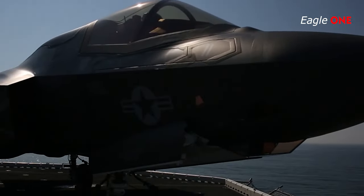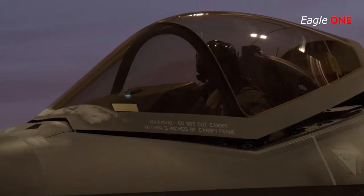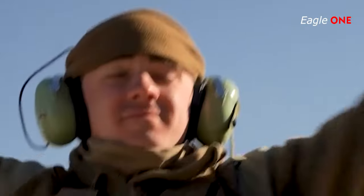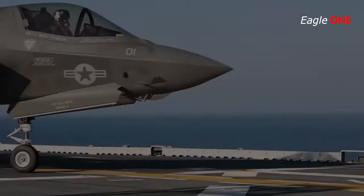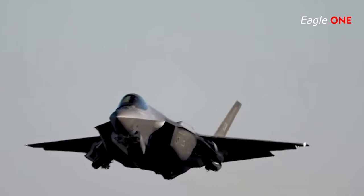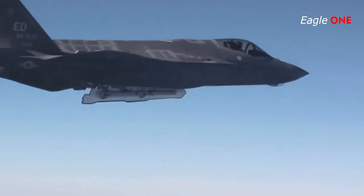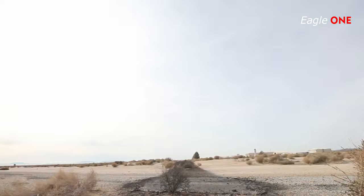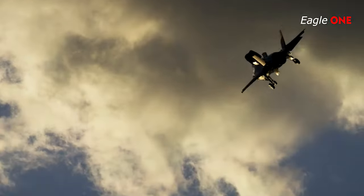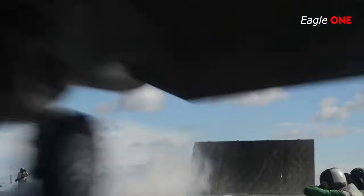The F-35 is a family of single-engine, supersonic, stealth multi-role fighters. The second fifth-generation fighter to enter U.S. service and the first operational supersonic stealth fighter, the F-35 emphasizes low observables, advanced avionics and sensor fusion that enable a high level of situational awareness and long-range lethality. The USAF considers the aircraft its primary strike fighter for conducting suppression of enemy air defense missions, owing to the advanced sensors and mission systems.